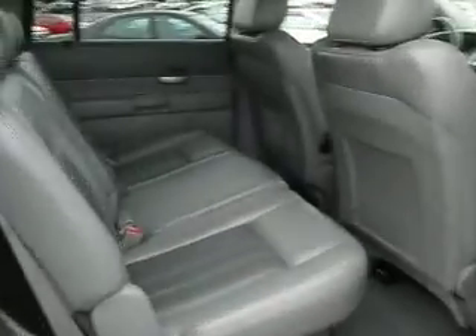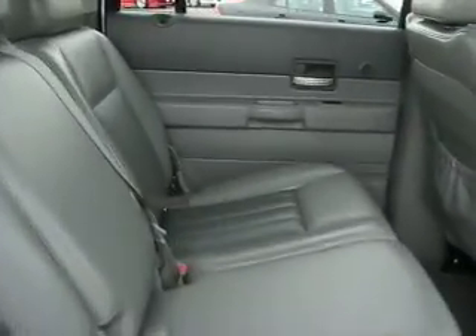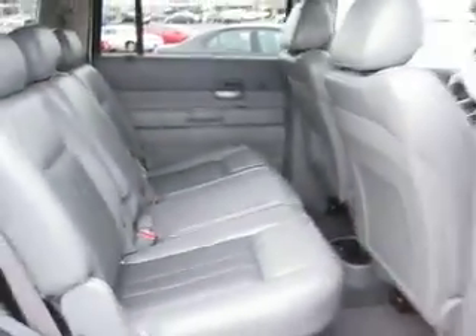Inside there's comfortable leather seats and room for up to seven. It has dual power seats, steering wheel mounted cruise and audio controls, a sunroof and so much more.